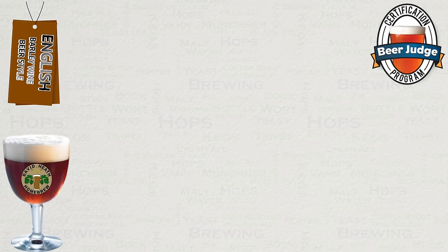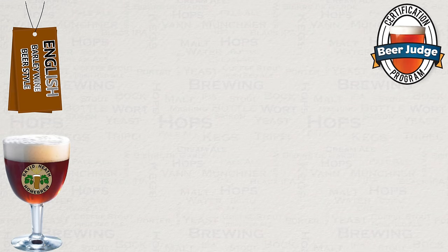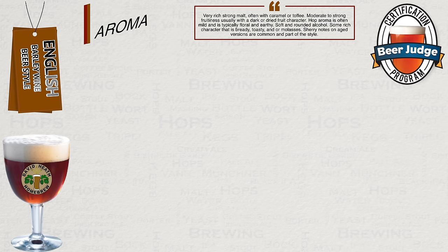Let us now look at a condensed version of how the BJCP see this style for competition — you will note that this is a very wide open style. Starting with aroma: very rich, strong malt, often with caramel or toffee. Moderate to strong fruitiness, usually with a dark or dried fruit character. Hop aroma is often mild and is typically floral and earthy. Soft and rounded alcohol. Some rich character that is bready, toasty, or has molasses. Sherry notes on aged versions are common and part of this style.